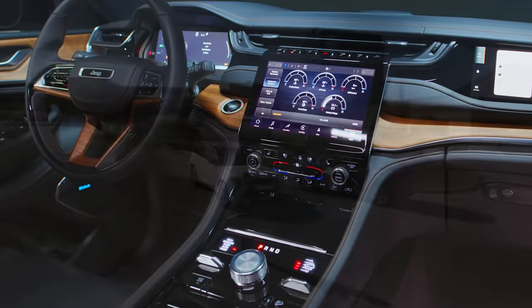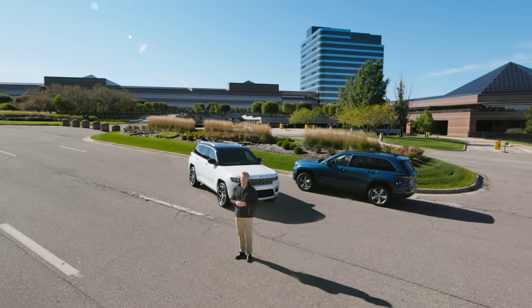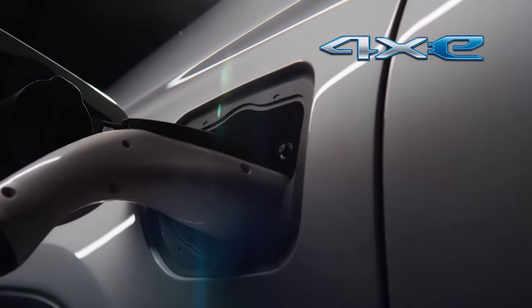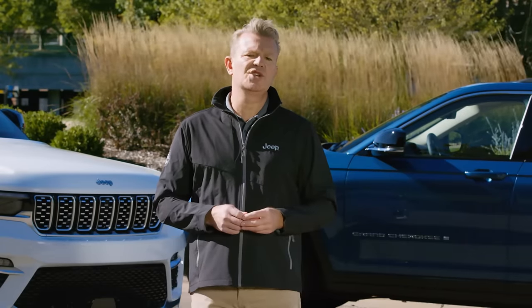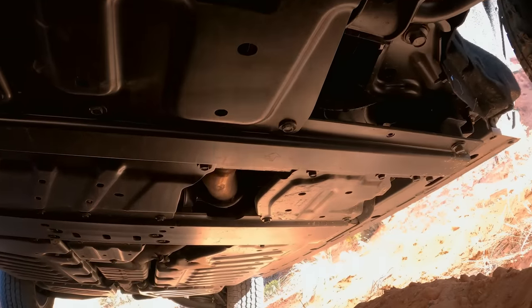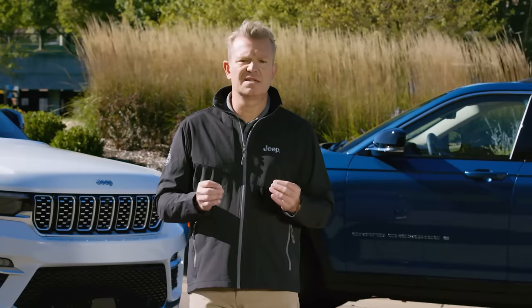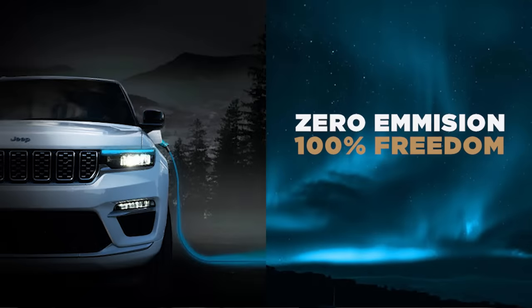On top of that, the all-new Jeep Grand Cherokee is ready to lead the new phase of our electrification capability offering. For the first time in a Grand Cherokee, our exclusive 4xE electrically-powered capability. 4xE is Jeep brand's unique electrification approach, allowing us to deliver more capability by increasing on-demand torque for maximum traction and four-wheel drive performance instantly, and more fun by allowing owners to enjoy the open air and nature in near silence, and more sustainability by delivering zero-emission freedom in full electric mode.